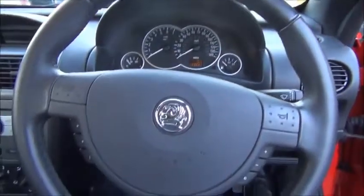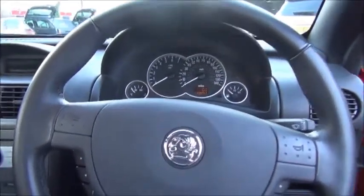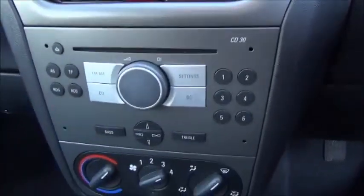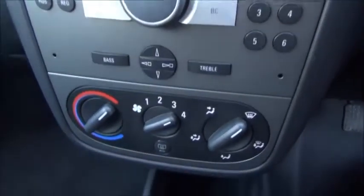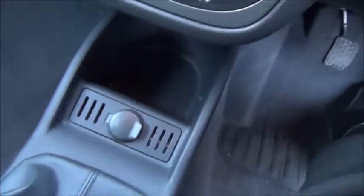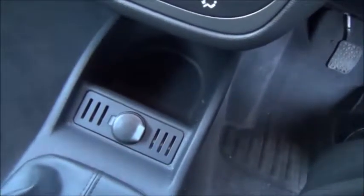Inside the car we can see a three spoke leather trim steering wheel with controls for the radio. In the centre console we have a CD radio with the heating controls below. It also features a 12 volt power socket to run any external sat nav device.